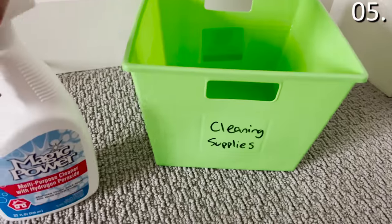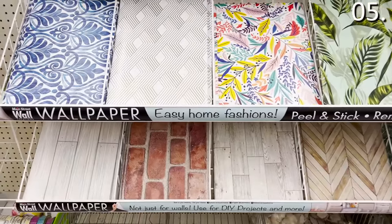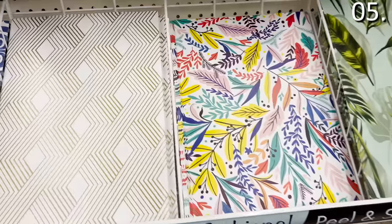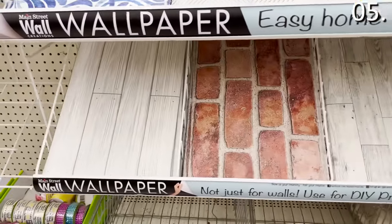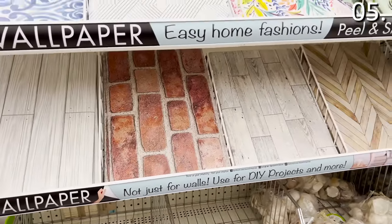One of my other favorite finds this January at Dollar Tree: if you are looking to update a bathroom or swap out a backsplash in a kitchen, these new wallpaper options as well as the stick-on tiles for a buck each are a great decor find, new at Dollar Tree this January.